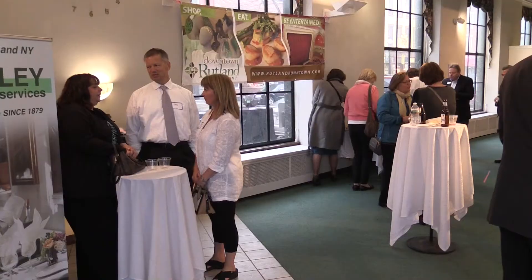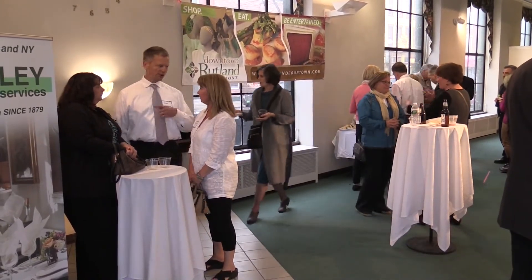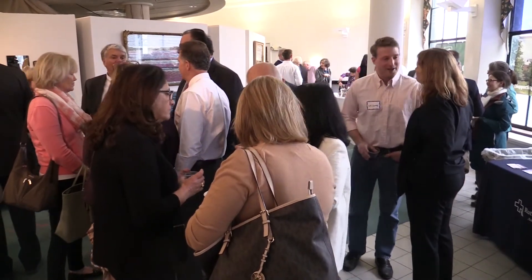Rutland Regional Medical Center is reaching its patients in the community outside of hospital walls. Inside the Castleton University Bank Gallery, the local community gathered to hear from Rutland Regional Medical Center radiologist Dan Mitchell during an evening mixer. For Dr. Mitchell, it's an opportunity to reach out to his community.